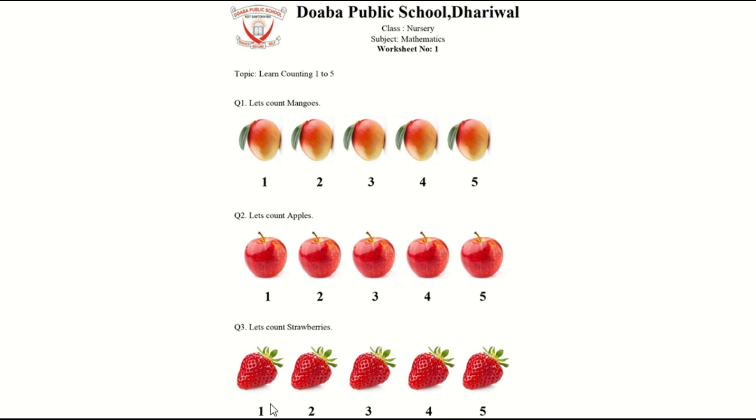Now, let's count strawberries. 1, 2, 3, 4, 5. How many strawberries are there? 5 strawberries. Do you like to eat fruits? Yes, fruits are good for health.